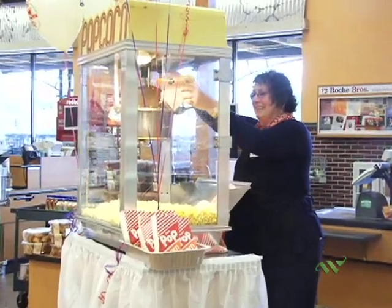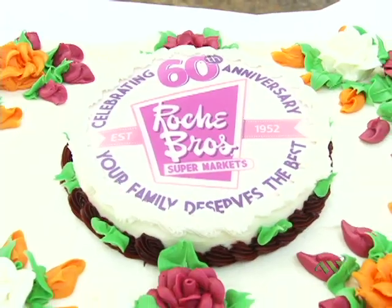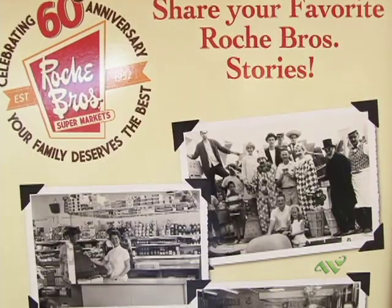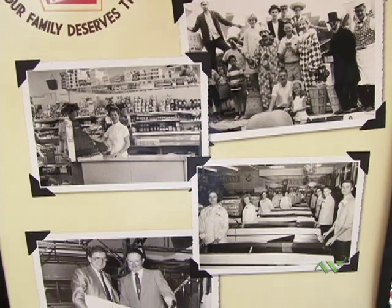We have demos throughout the store, birthday cake. We have a greeter at the door asking Roach Brothers customers to tell their stories and experiences about Pat and Bud Roach, or just as a customer.